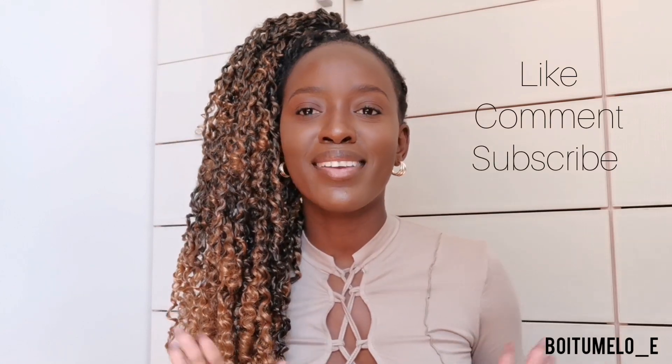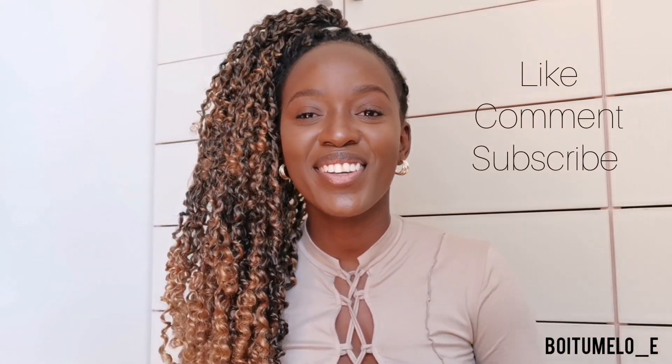Hey guys, welcome to my YouTube channel! If you're new, welcome, and if you're a returning subscriber, thank you so much for tuning in. Don't forget to like, share, comment and subscribe, and hit the notification button so that you're always notified whenever I post a new video. Give this video a thumbs up if you enjoy it — and as you can tell by the title, we are having a try-on haul!